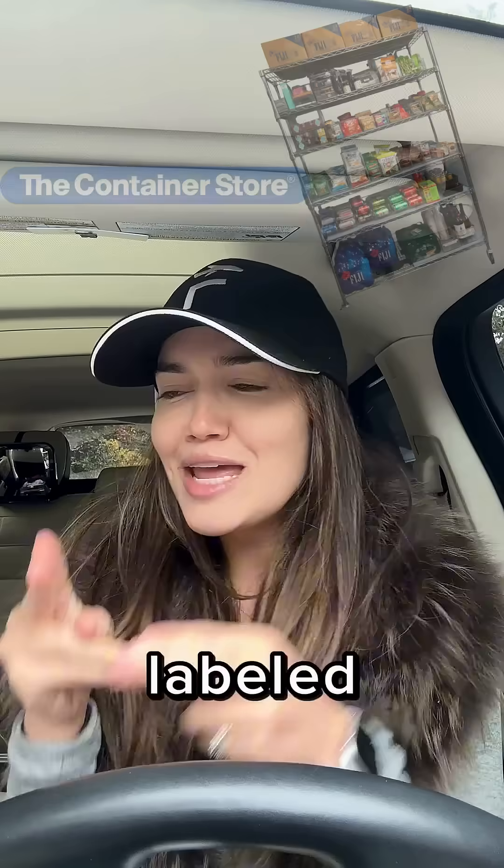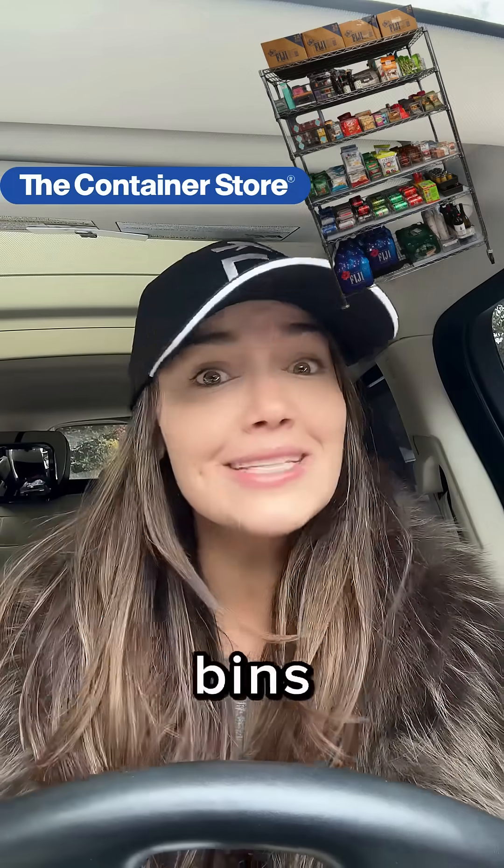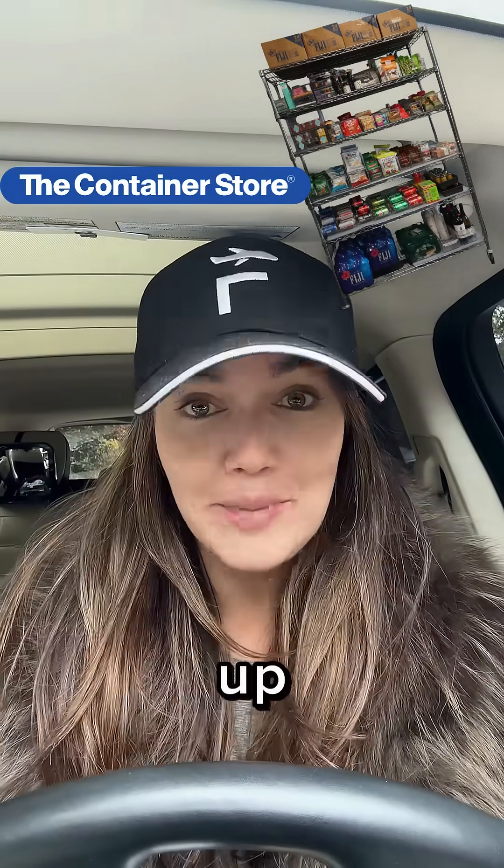This is what typically happens when people go to set up a stockroom or hangar inventory management. You have everything labeled and organized, beautiful little bins — it looks like the Container Store threw up. What they don't realize is that when they leave for a trip, move on to another flight department, or try to bring someone in, it's very hard to sync people onto the same inventory management system. They don't know where you got everything from.